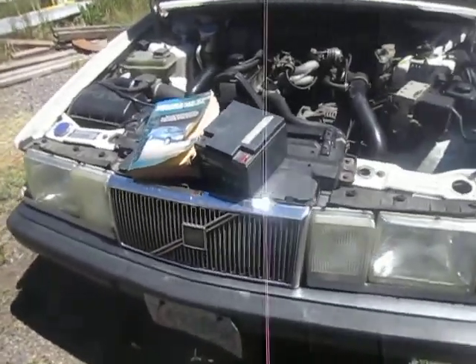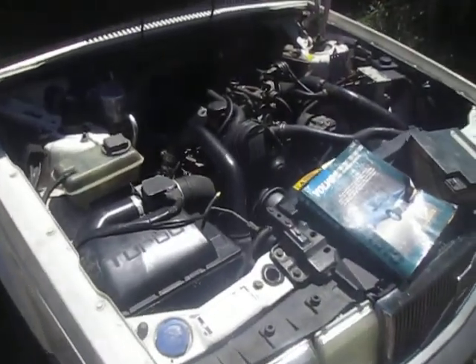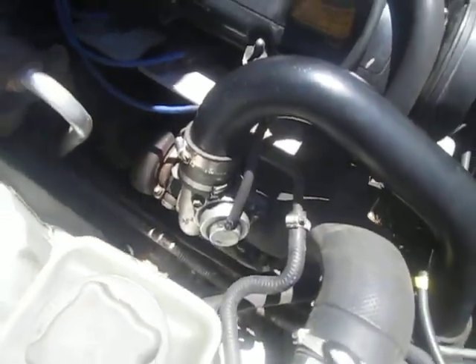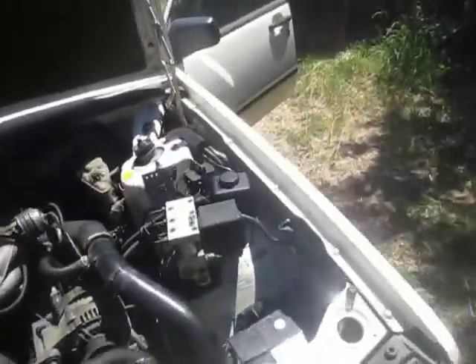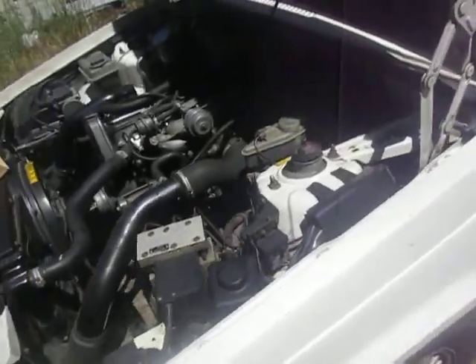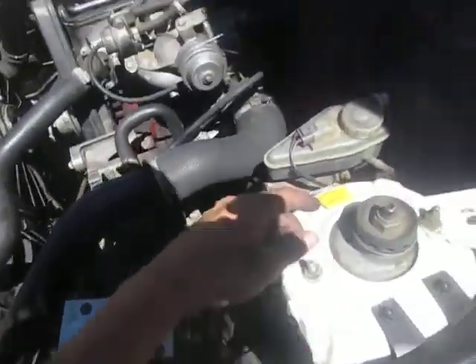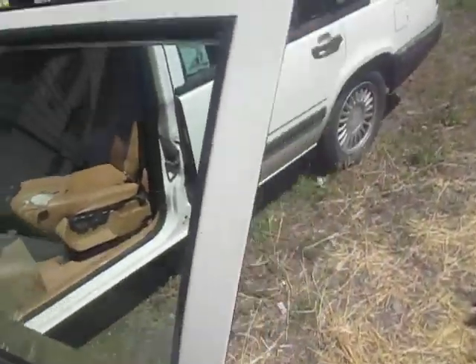Hey guys, we got here a 1992 Volvo 940. It's turbocharged right here. We got a four-cylinder engine right here, single overhead cam, eight valve, with power steering, brakes and whatnot — all the good stuff, stuff you need.